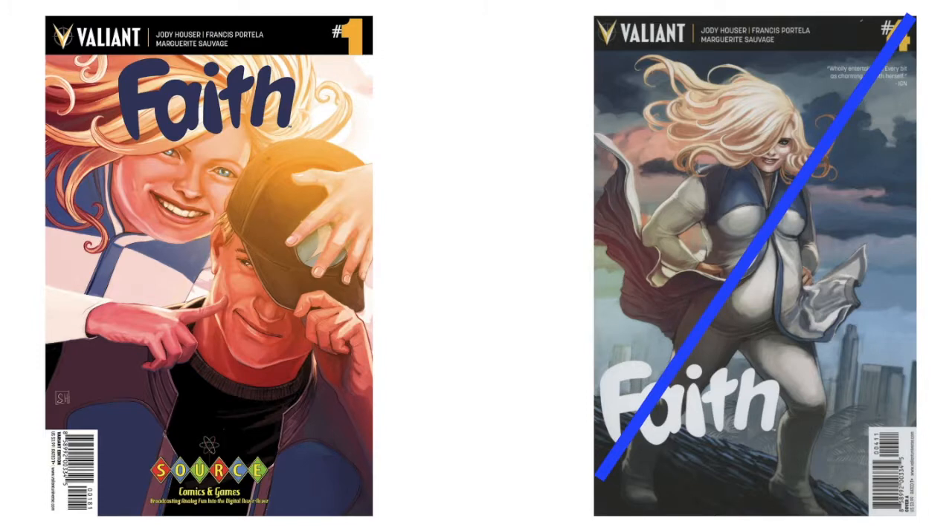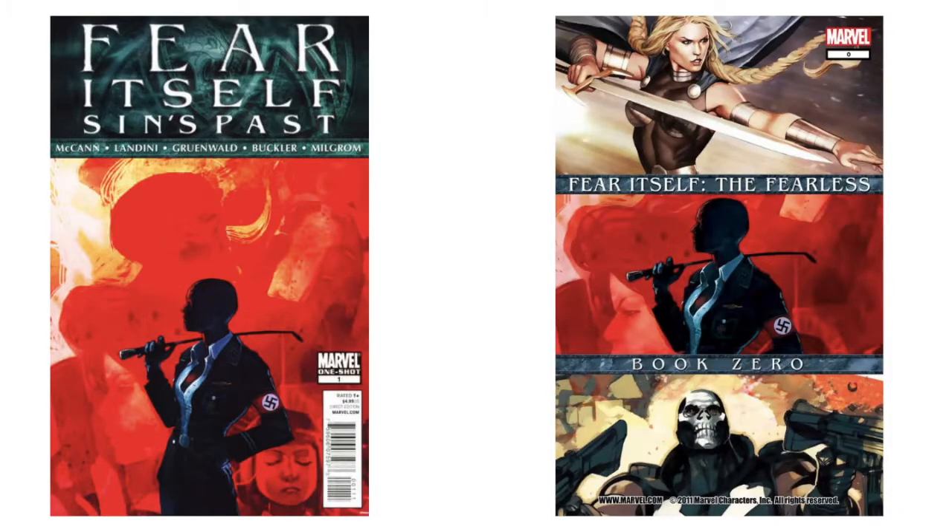I'm pretty sure I've got that 'Faith' signed by Jody Hauser, so it'd be cool to also get Stephanie Hans to sign my copy at some point. 'Fear Itself: Sins Past' number one — a one-shot — different look, no wavy hair there, but something going on in the background. This next one looks like they put three stories into one, and it looks like she did the artwork for all three, so I've got to get that. Oh wait — this was a cover for a webcomic, that's why it says marvel.com. Hard to collect a webcomic when that's not what you collect.